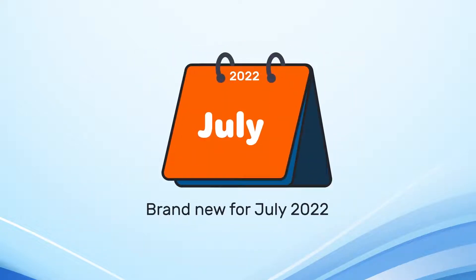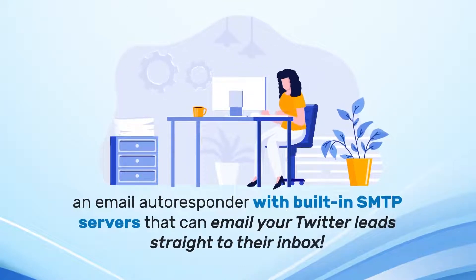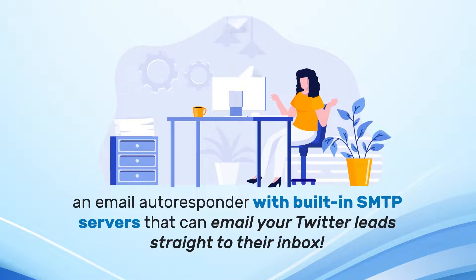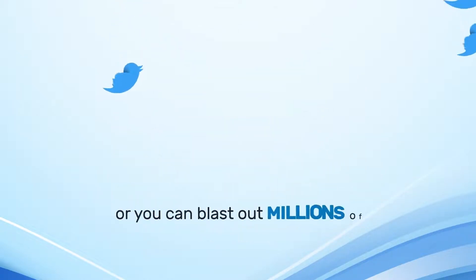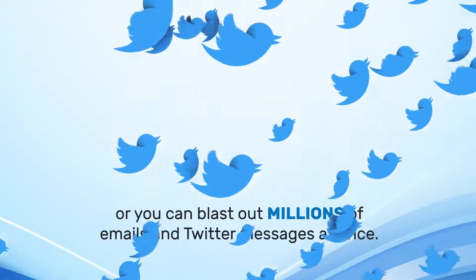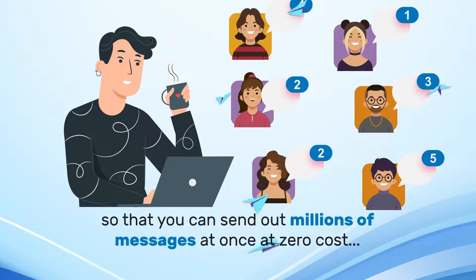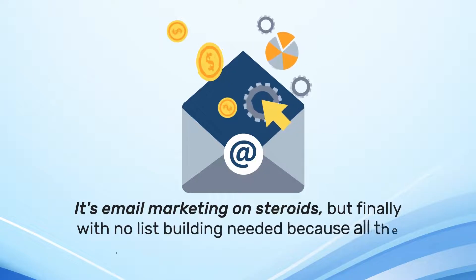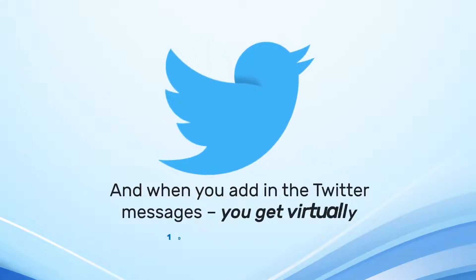Brand new for July 2022: an email autoresponder with built-in SMTP servers that can email your Twitter leads straight to their inbox. It can send direct messages to one contact at a time, or you can blast out millions of emails and Twitter messages at once. We give you your own dedicated SMTPs, sending servers and IP pools, so you can send out millions of messages at once at zero cost. It's email marketing on steroids, but finally with no list building needed because all the leads are generated from Twitter. And when you add in the Twitter messages, you get virtually 100% open rates.